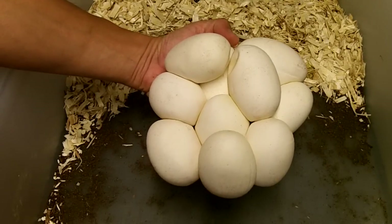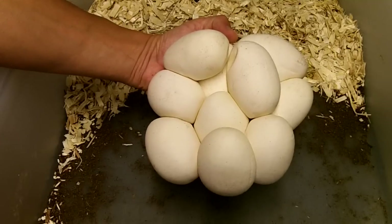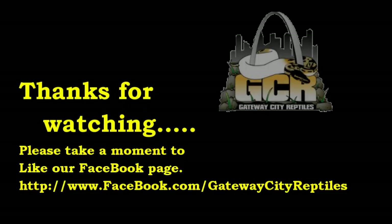So check back with us. Thanks for watching the videos, and I look forward to your comments. Have a great day. Bye-bye.